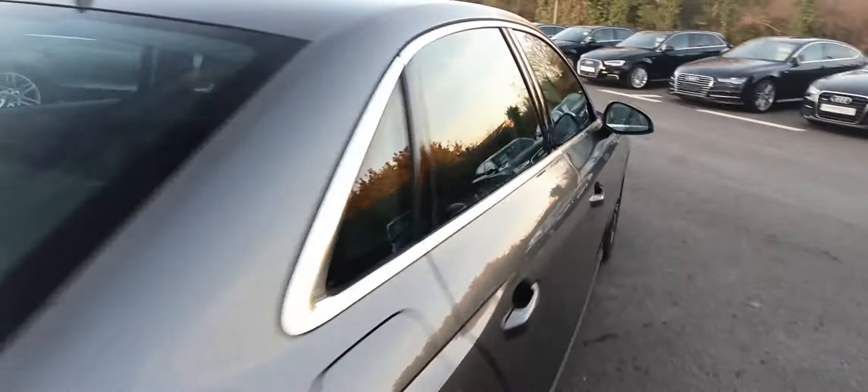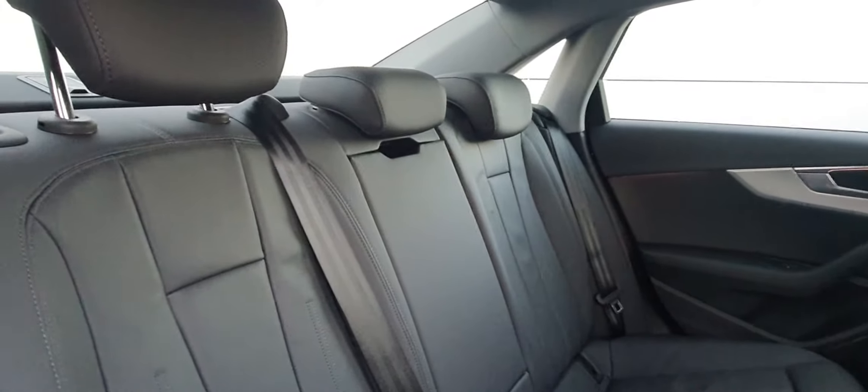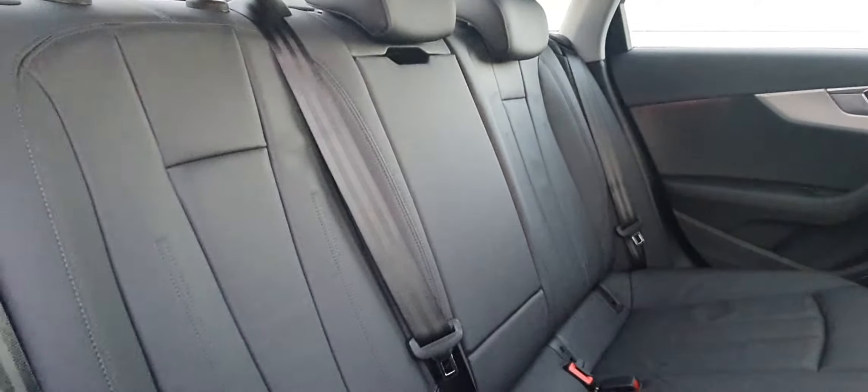We'll have a look inside the back of the car now. Inside the back of the car, you have three headrests, an armrest in the middle, and ISOFIX mounting points each side.